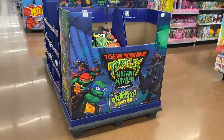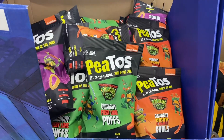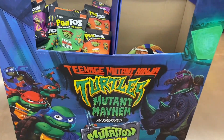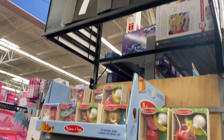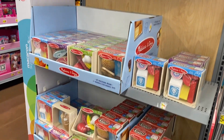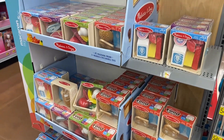Over here they have Teenage Mutant Ninja Turtles stuffed animals — that's pretty cool. Also for $7.88 they have the number one preschool brand, Melissa & Doug. They'll have train sets too, but it looks like you can get play food as well.